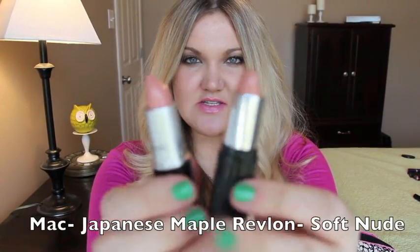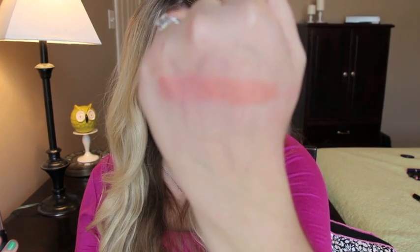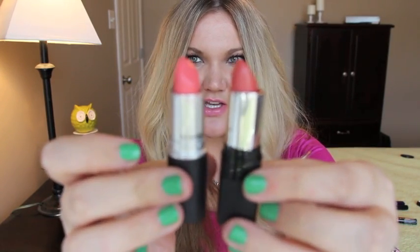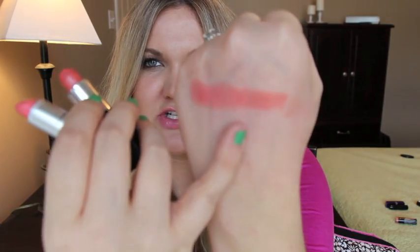MAC Japanese Maple is duped by Revlon's Color Burst line in Soft Nude. That's MAC Japanese Maple and that's Revlon Soft Nude. Next is MAC Cut a Caper, duped by Revlon Color Burst in Peach 075. That is Cut a Caper and that is Peach — Cut a Caper has a little bit more pink to it than Peach does.